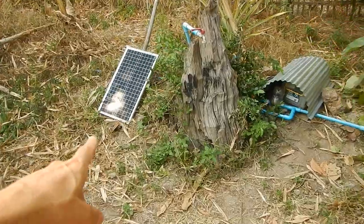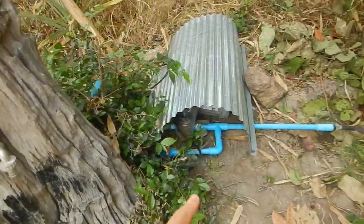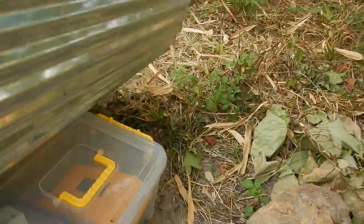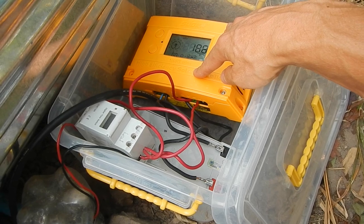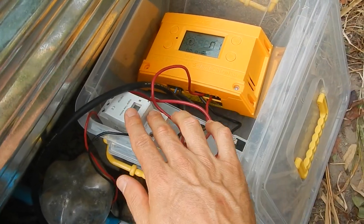Over here I've upgraded the solar panel to a bigger one — I think this one is about 30 watts for a 12-volt system. And I've also upgraded the solar charge controller. This one actually has a timer function built in, so I don't really need the separate timer anymore.